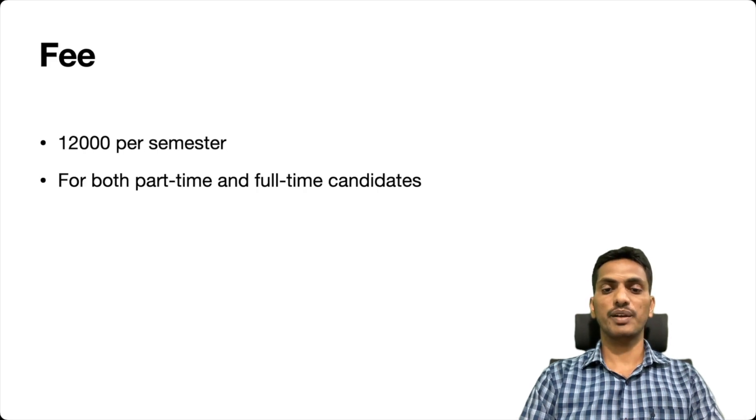We also need to pay a fee. We get the fellowship, but we also need to pay ₹12,000 per semester. Every semester, we need to pay ₹12,000 as tuition fee. This applies for both part-time and full-time students — for part-time also, it is ₹12,000 only.